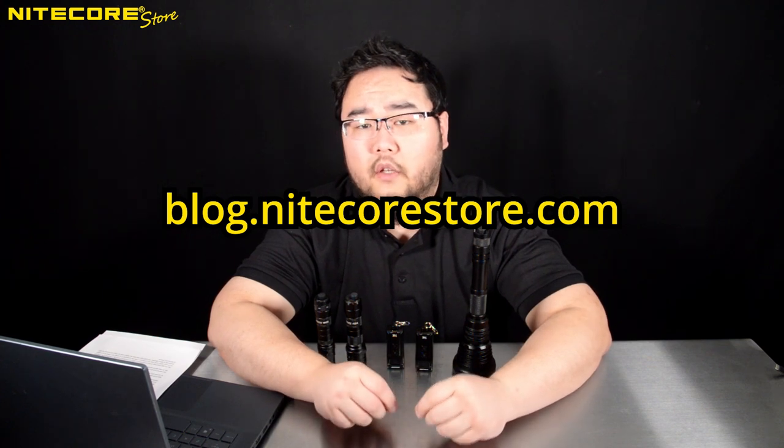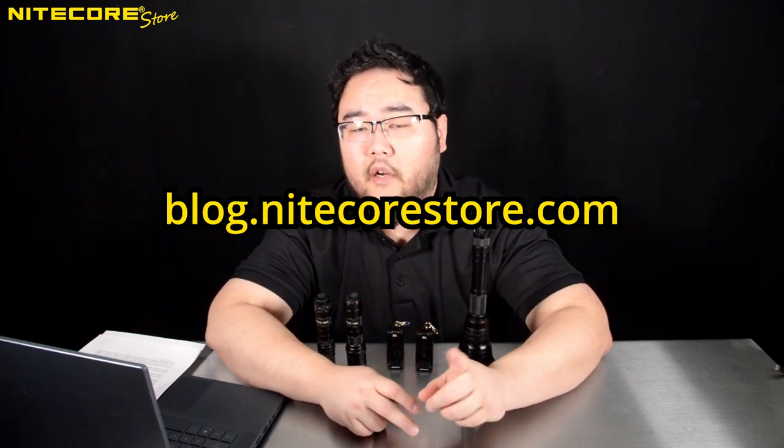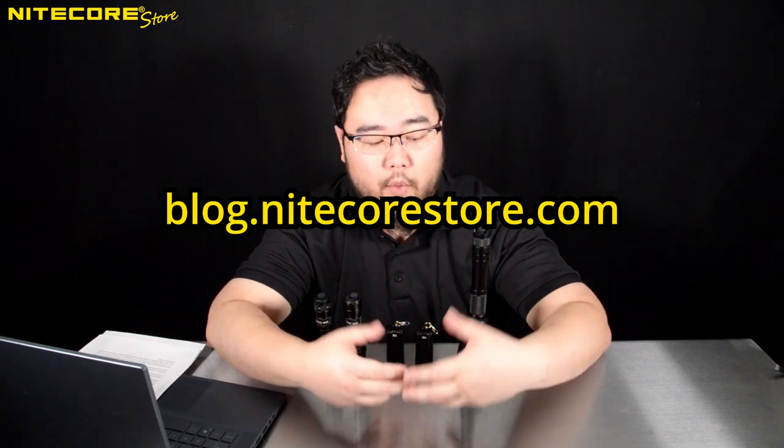For a more detailed look into flashlights and self-defense, please refer to our blog at blog.nitecorestore.com, where we have a detailed article extolling the virtues of flashlights and their potential uses in self-defense situations.